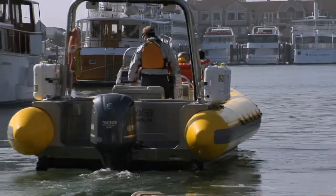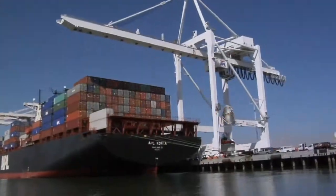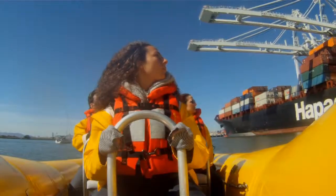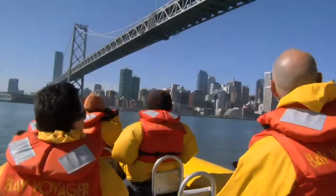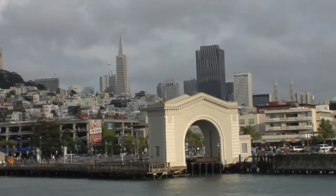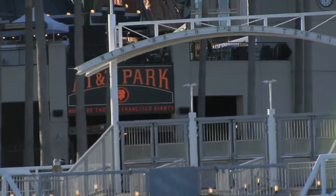We depart from here at Jack London Square, going down the Oakland Estuary, looking at all the ships coming in and out of the port, unloading and loading cargo. We head over to the San Francisco waterfront underneath the Bay Bridge, Pier 39, Ghirardelli Square, and Hyde Street Pier.